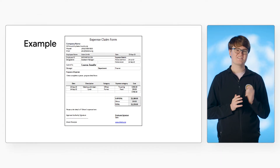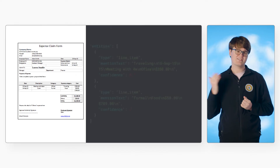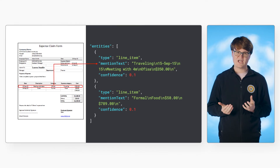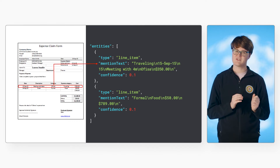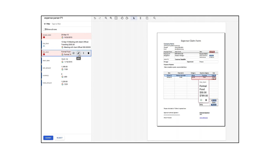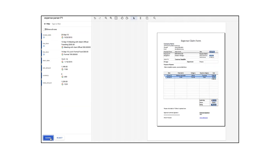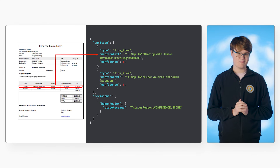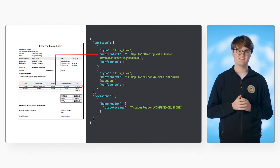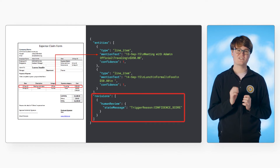Let's look at an example of a document being processed through Human in the Loop for production review. Suppose we have an expense parser configured with human review, and this expense report is processed. The document image is really blurry and difficult to read, and this was the output of the expense parser. The results weren't very accurate for some fields, and the model gave low confidence scores of 0.1. A reviewer can open up this document in the labeling console, then verify or correct the output as needed. The red colors indicate that the field was below the set confidence thresholds. After completing the review, here is the updated output. The mentioned text has been corrected, and the confidence has been changed to 1. You can also see in the revision history that human review was completed due to low confidence scores.